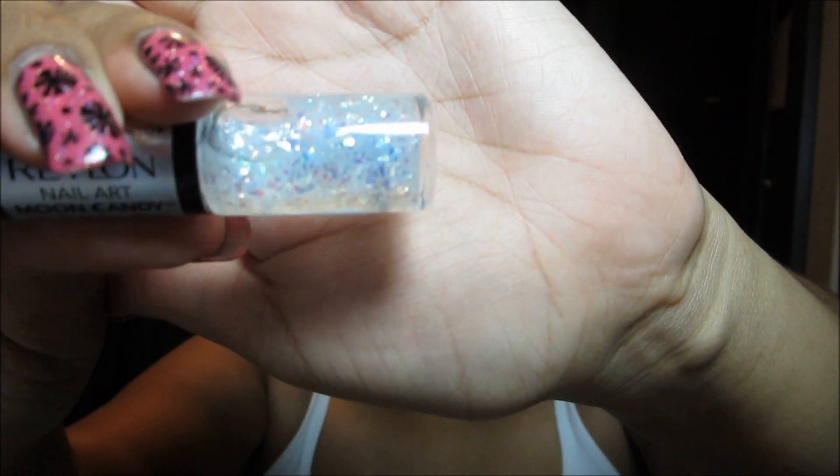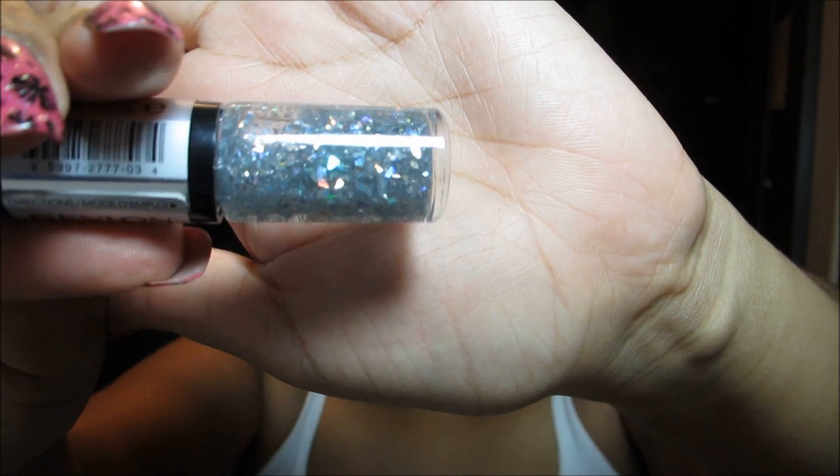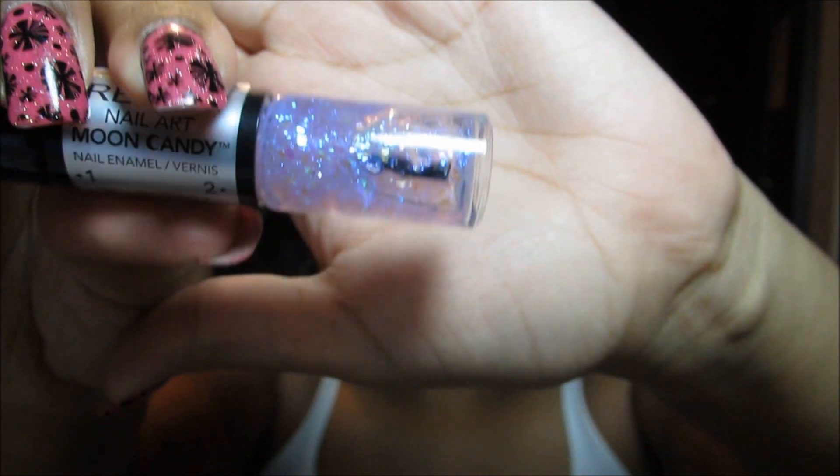Here is Moon Dust, which has a black base color and a clear shimmery flaky. This is Milky Way - a gray base with a silver flaky. Here is Galactic, a dark blue base with a turquoise flaky. The names apply to the combination rather than each color individually. And this is the one I was wearing in my last haul video - Orbit, with a dark purple base and a lavender flaky.